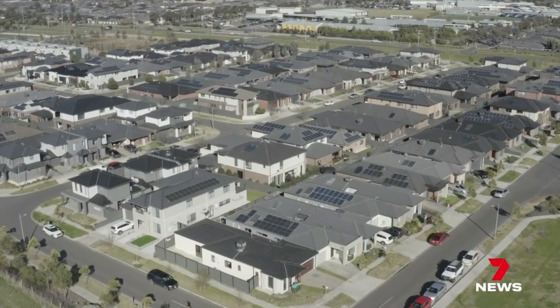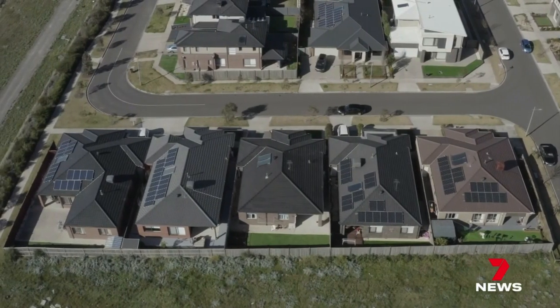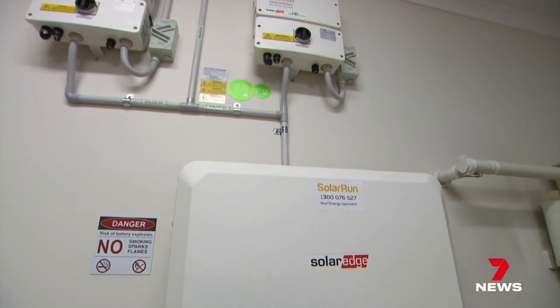They can almost jump back in a time machine to look at older imagery and see where we were 10 years ago and how far we've come. One in three Australian homes now have solar panels, with the payback on investment taking up to four years.